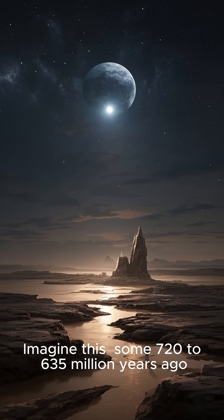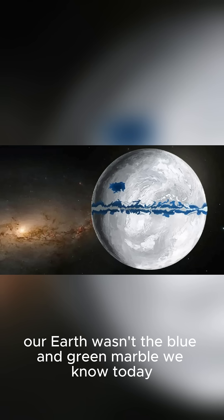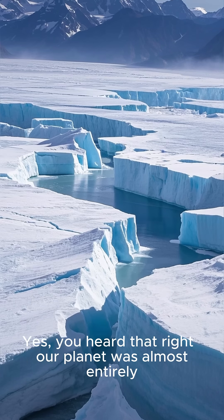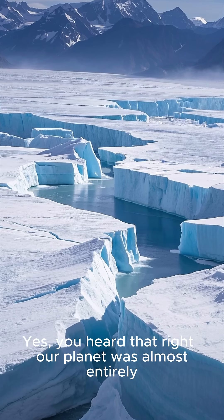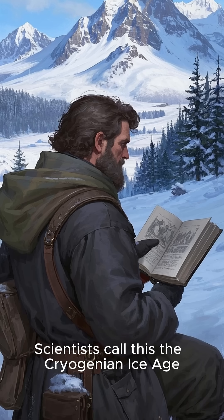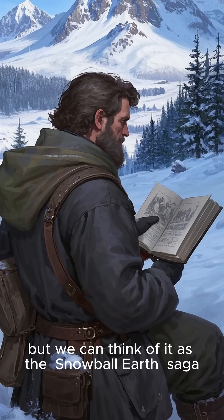Imagine this: some 720 to 635 million years ago, our Earth wasn't the blue and green marble we know today. From space, it would have looked like a giant glistening snowball, shining bright white. Our planet was almost entirely, if not completely, covered in ice. Scientists call this the Cryogenian Ice Age, but we can think of it as the Snowball Earth Saga.